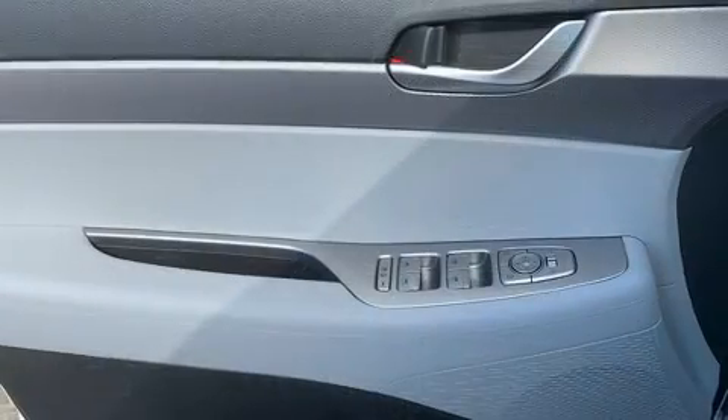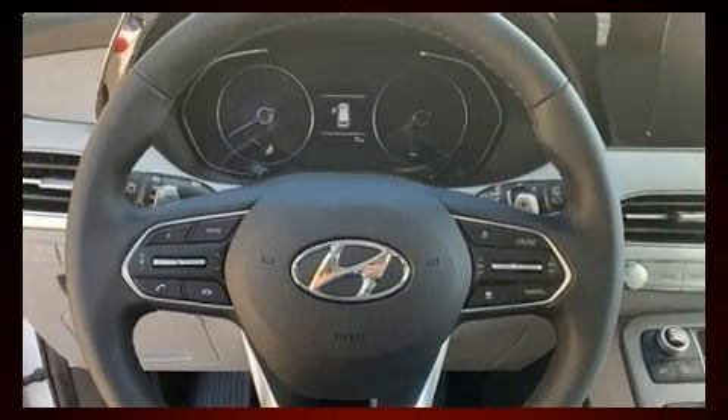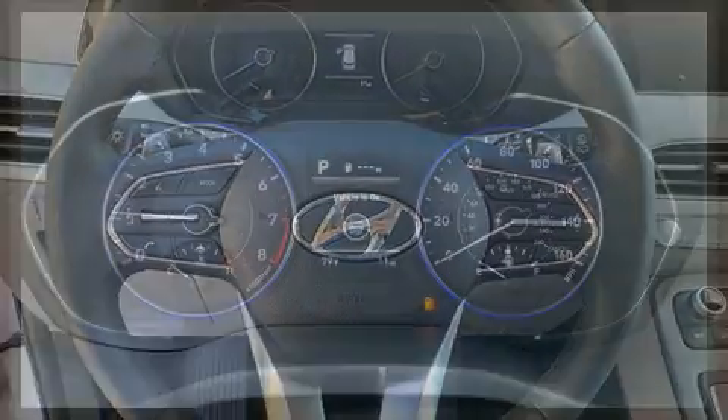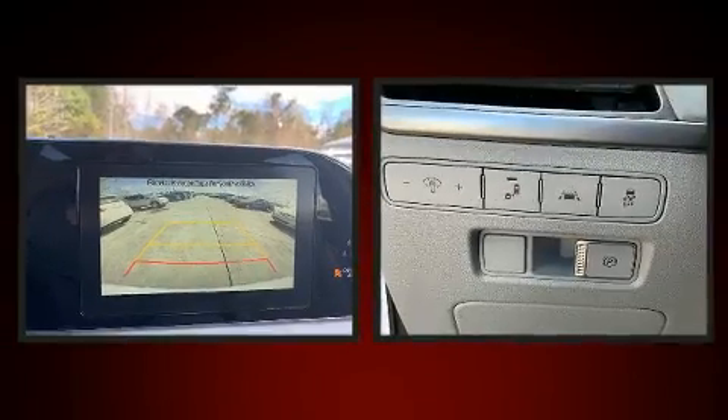Hyundai ensures the safety and security of its passengers with equipment such as dual front impact airbags with occupant sensing airbag, front side impact airbags, traction control, brake assist, a security system, and four-wheel disc brakes with ABS.